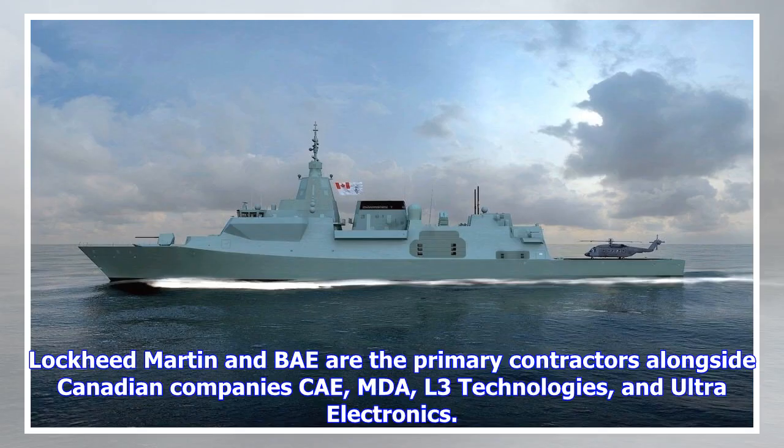Lockheed Martin and BAE are the primary contractors alongside Canadian companies CAE, MDA, L3 Technologies, and Ultra Electronics.